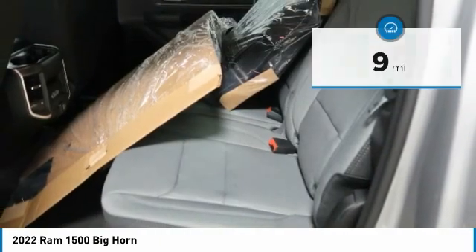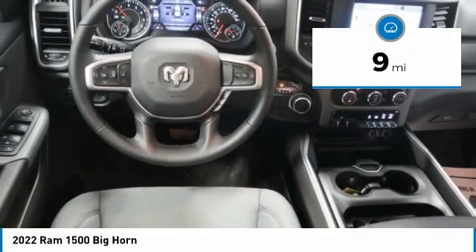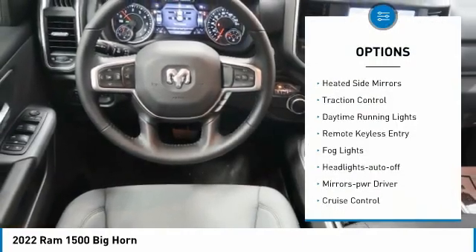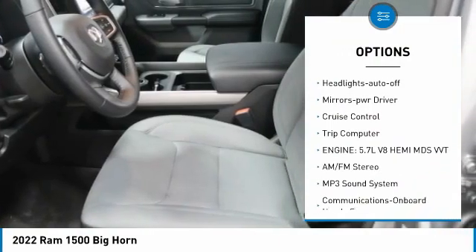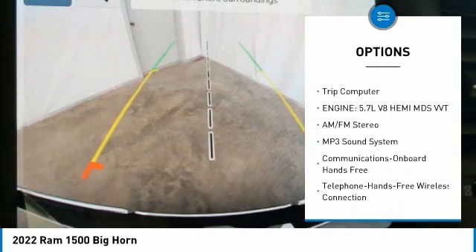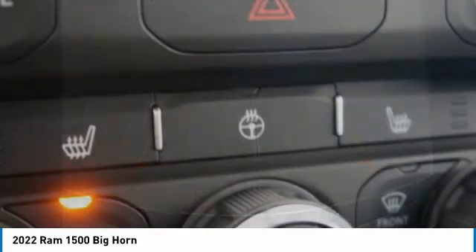This vehicle has less than 100 miles. Here are some of this vehicle's great options: towing package, heated side mirrors, traction control, daytime running lights, remote keyless entry, fog lights, headlights auto off, mirror memory, cruise control, and trip computer.